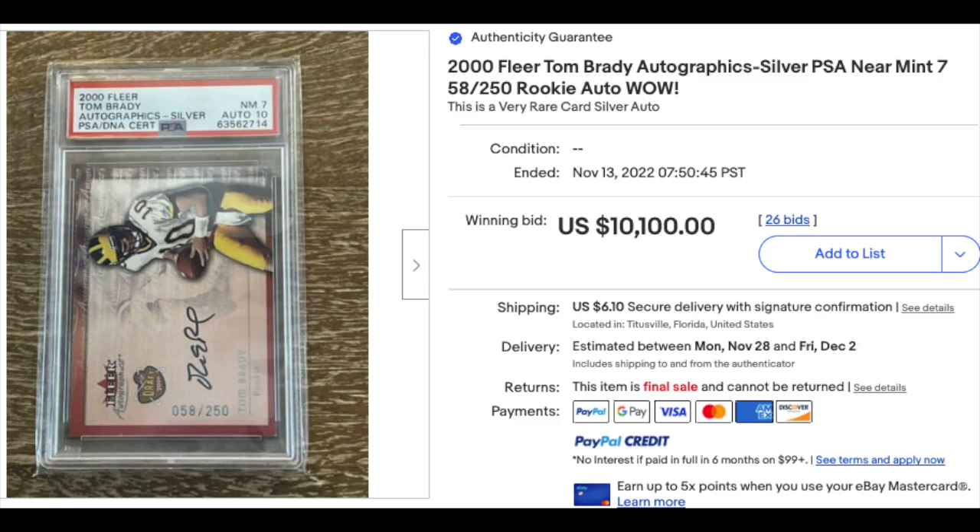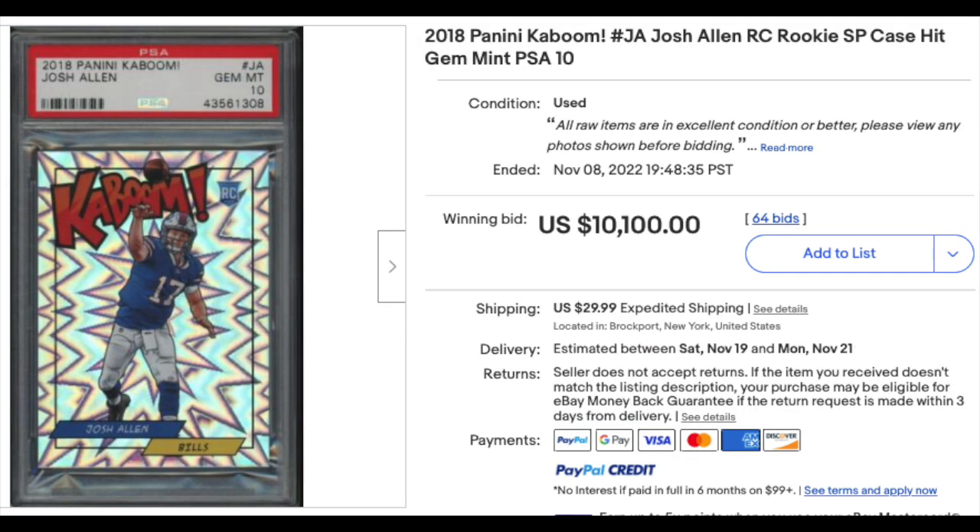The reason I show those two Tom Bradys is I just think they're so incredibly discounted compared to his Playoff Contenders Rookie Ticket auto. These do not show him in his Patriots uniform, which has to be one of the big reasons for that. Also: 2018 Panini Kaboom Josh Allen rookie, PSA Gem Mint 10, goes for $10,100.